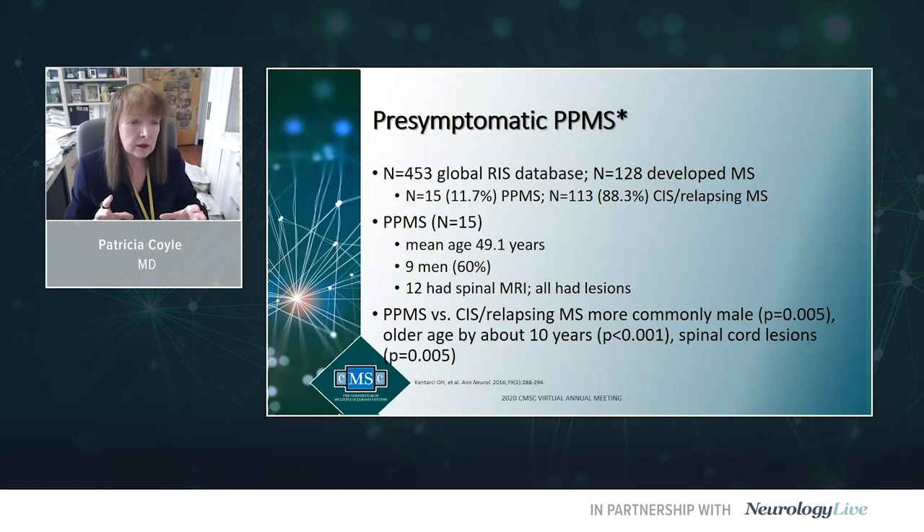Regarding radiologically isolated syndrome: in the global RIS database of 453 patients, about 34% developed MS in the first five years and just over 50% by year ten. Some RIS patients wound up developing PPMS rather than CIS/relapsing MS — about 12% in this cohort. They were older, more likely to be male, and 12 of the 15 had spinal MRI with all showing lesions. If you identify a RIS patient who is older, male, and has spinal cord lesions, they may develop PPMS in the future.